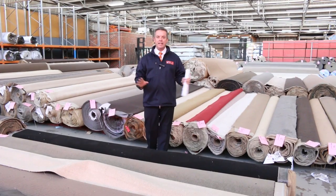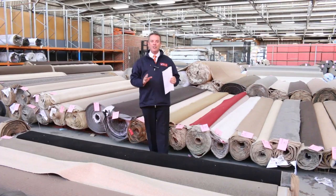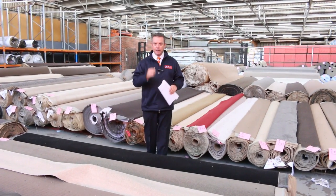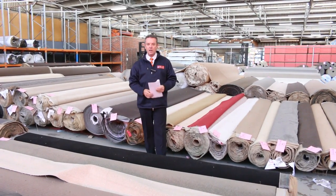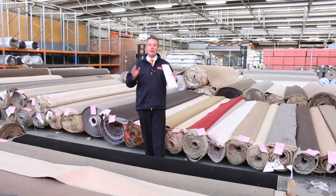To absentee bid it's very easy — all the details are on our website. We're also going to have a fully instructional video after we're finished here, and that'll give you all the details you need to be able to bid online. So absentee bidding, but don't let that stop you — we've got a massive auction.